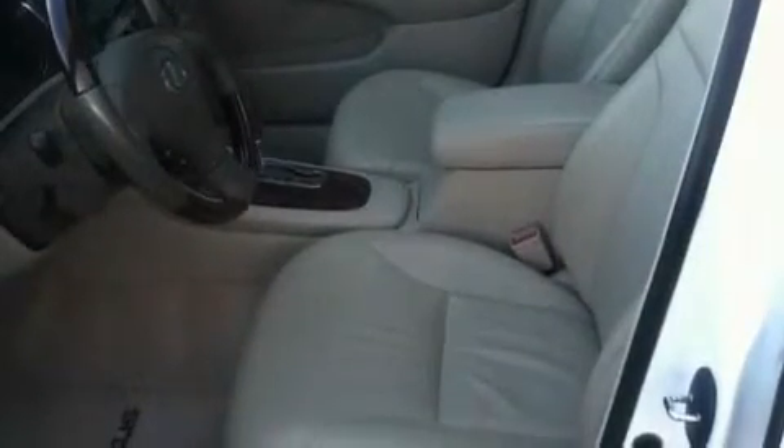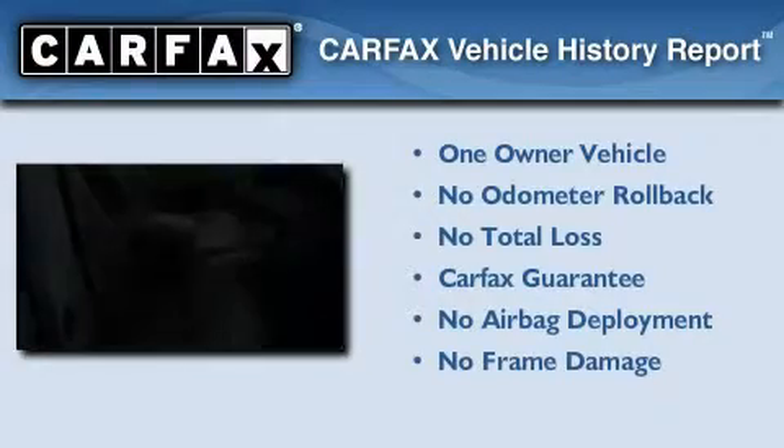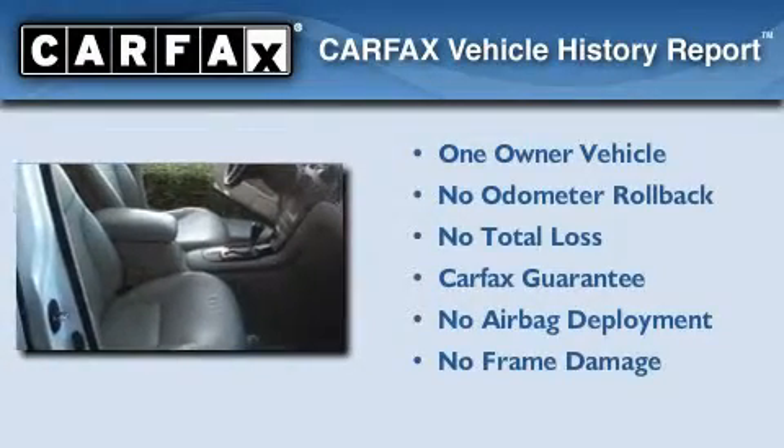With an EPA estimated rating of 29 miles per gallon on the highway, this automobile pays off in the long run. This Lexus has had only one owner, and it qualifies for the Carfax Buyback Guarantee.